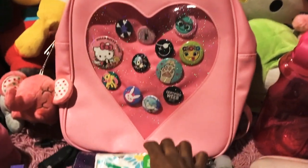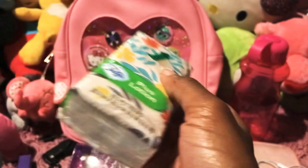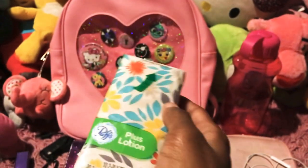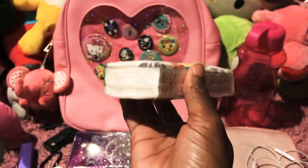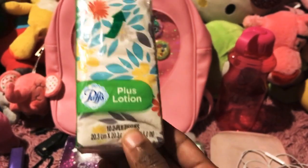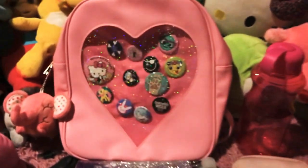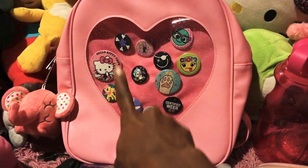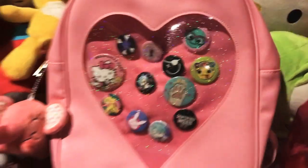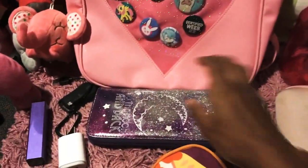The first thing I'll be packing in this bag is some tissues — and this has lotion in it, which is very cool. I need this because I have allergies and my nose gets very stuffy, and you never know when you need a good tissue. So I will put the tissue into this beautiful bag.